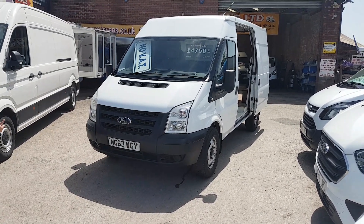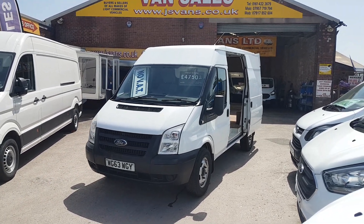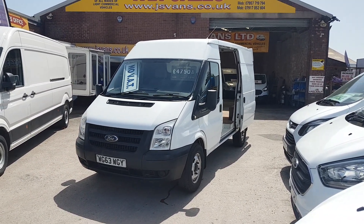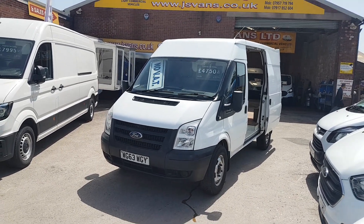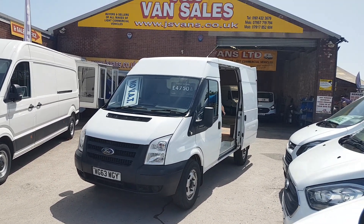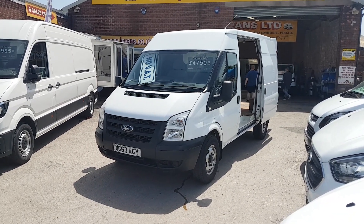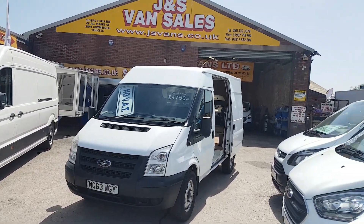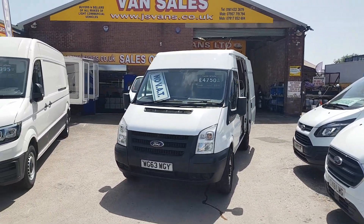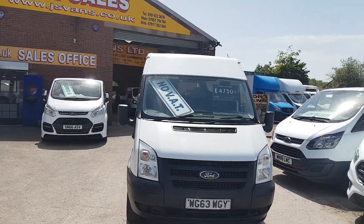Welcome to J&S Commercial Van Sales Limited. We've got a Ford Transit medium wheelbase medium roof, September 2013 63-reg. No VAT to pay on the price. It's been a one lease owner, come as a part exchange vehicle at the Ford dealers who we deal with.